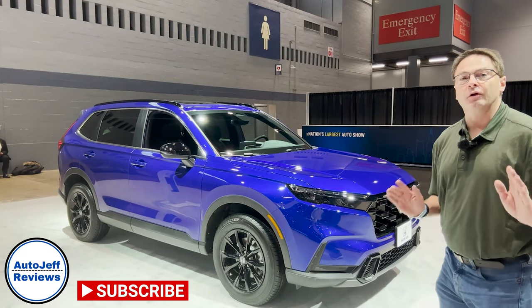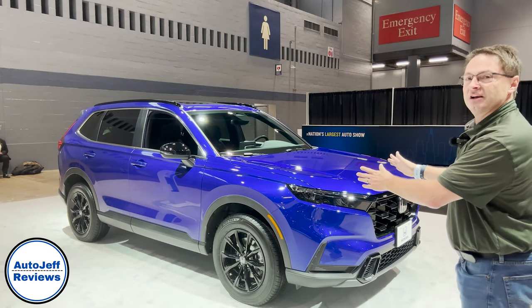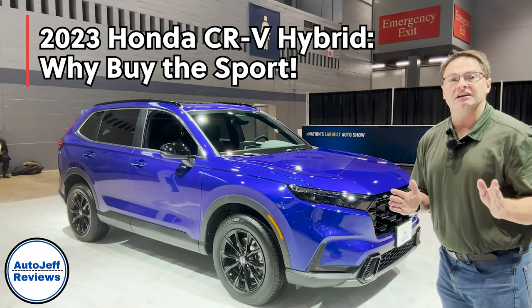Hey everyone, I'm Jeff Teague with Auto Jeff Reviews. I'm really excited to bring you more information about the 2023 Honda CR-V Hybrid.